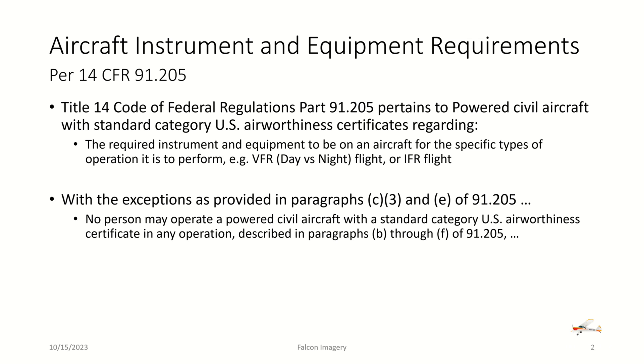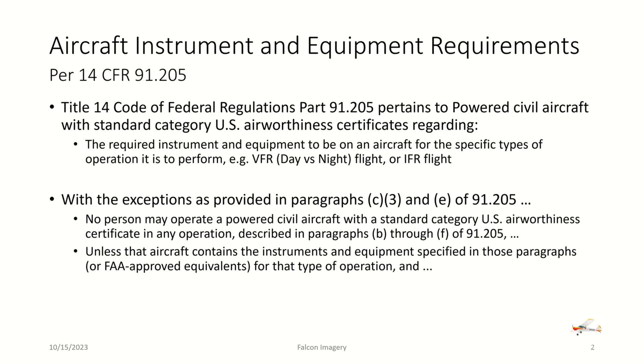No person may operate a powered civil aircraft with a standard category U.S. airworthiness certificate in any operation described in paragraphs B through F of 91.205 unless that aircraft contains the instruments and equipment specified in those paragraphs or FAA-approved equivalents for that type of operation, and those instruments and items of equipment are in operable condition.